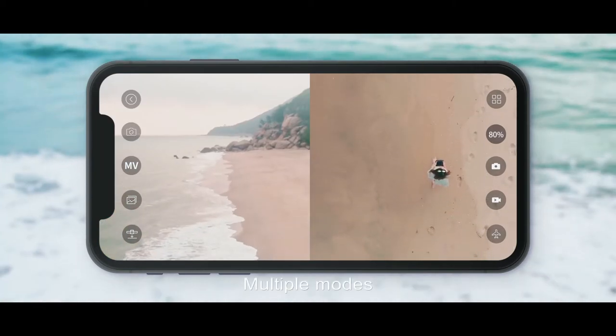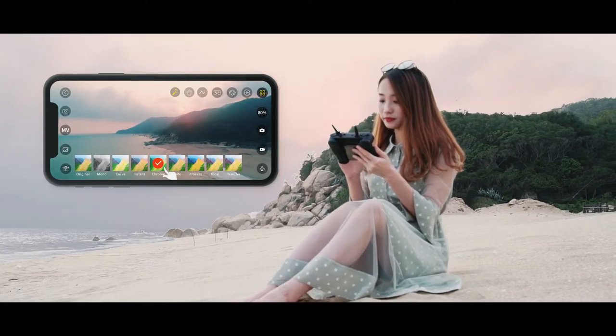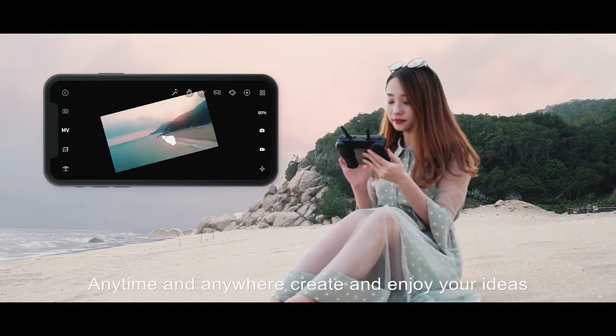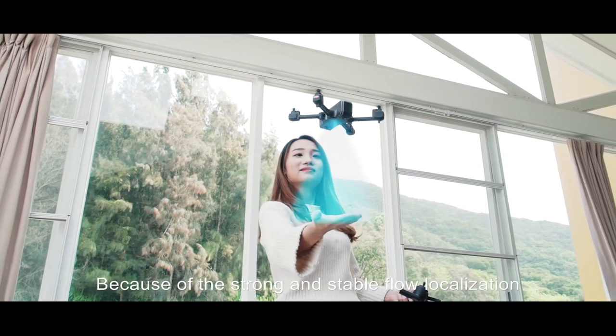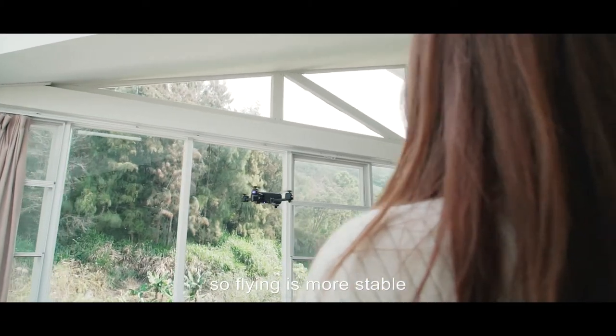Multiple modes, stretching freely, and the production function and beautify the video easily anytime and anywhere. Create and enjoy your ideas, share your wonderful moment. Because of the strong and stable flow localization, flying is more stable, intelligent control, free to follow your heart.